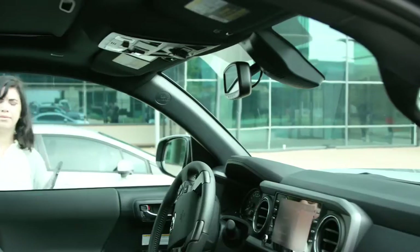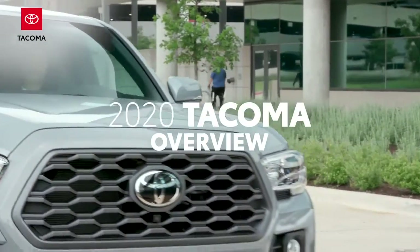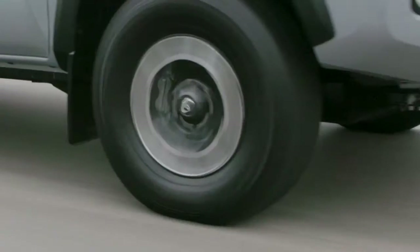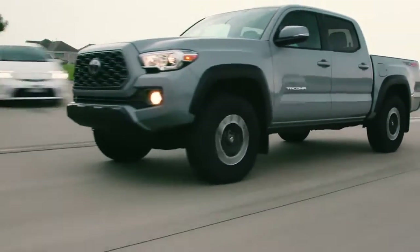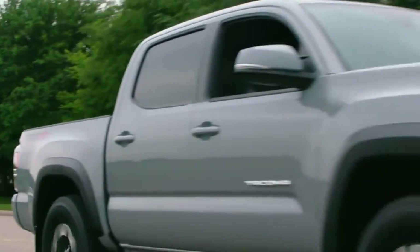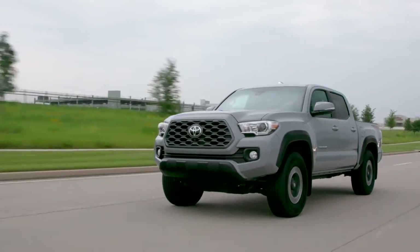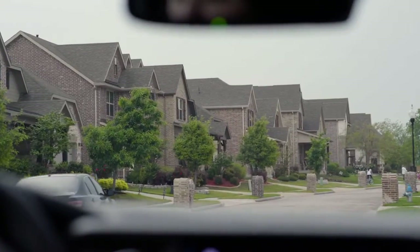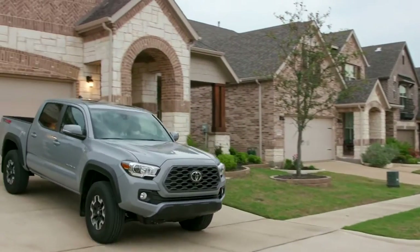Year after year, the Toyota Tacoma has consistently raised the bar for what a midsize pickup truck can be. It continues to refine its incredible formula that blends Toyota's hallmark QDR — Quality, Durability, and Reliability — with some serious practicality, performance, and capability. All of which are qualities over 50 years in the making. Let's follow along as this Tacoma TRD Off-Road embarks on the day's adventure, highlighting some of Tacoma's best features along the way.